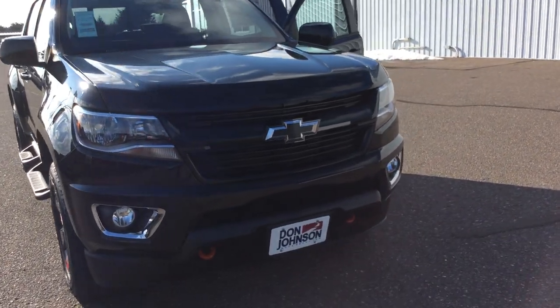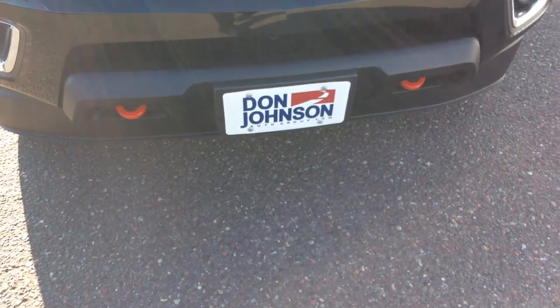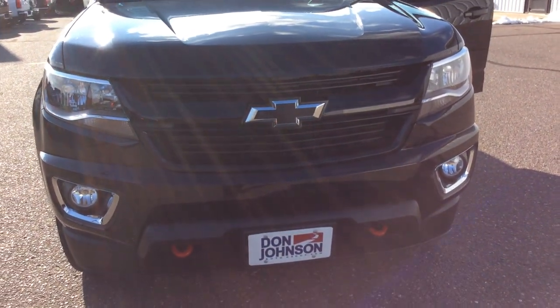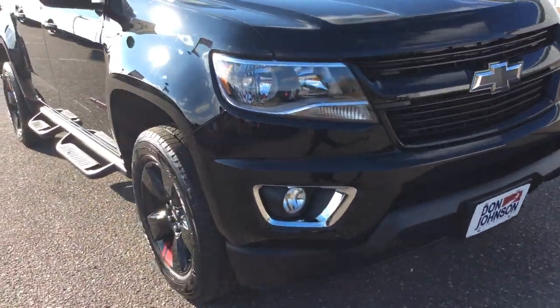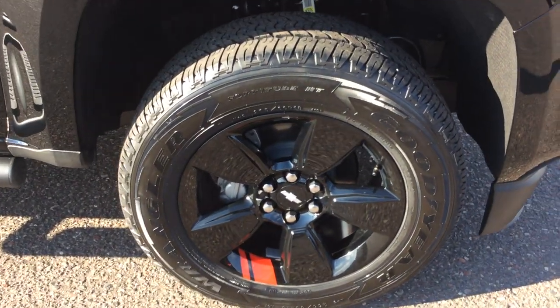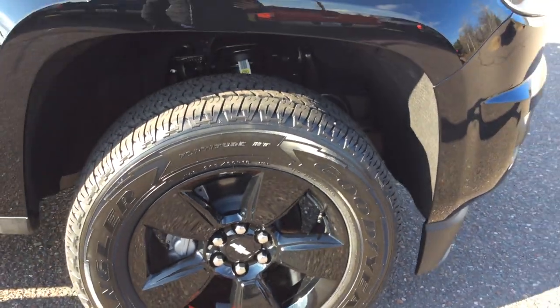Some of the things you're going to notice in this vehicle being it's a red line: as you can see, the red tow hooks on the front. It does have a blackout Chevy bowtie on the front as well as fog lamps. As we're starting to go around the vehicle, it does have 18 inch wheels. You will see the wheels are also blacked out and then it has that red mark in all the wheels, again a tribute to the red line edition.